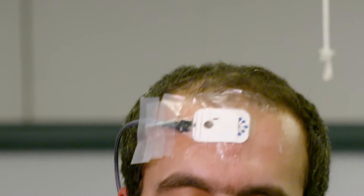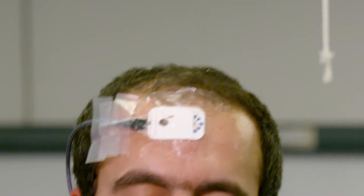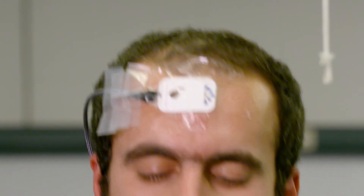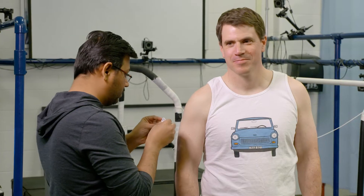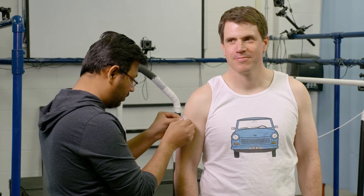The device is placed on the skin. It has microfluidic channels that wick the sweat into the device and along a sensing channel where there's a sensor laid over the top. The sensor has antibodies to cortisol on it, and as the sweat passes over, the cortisol binds to these antibodies, allowing you to measure the concentration of cortisol in the sweat sample.